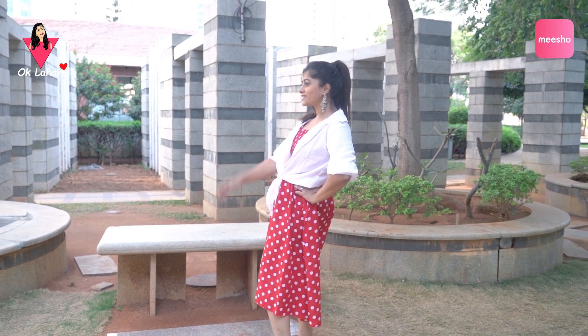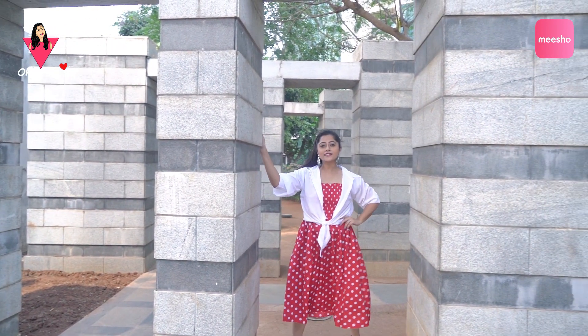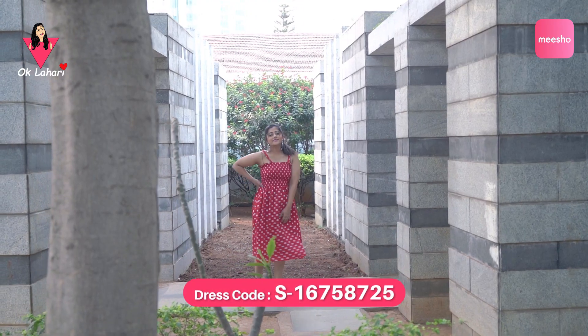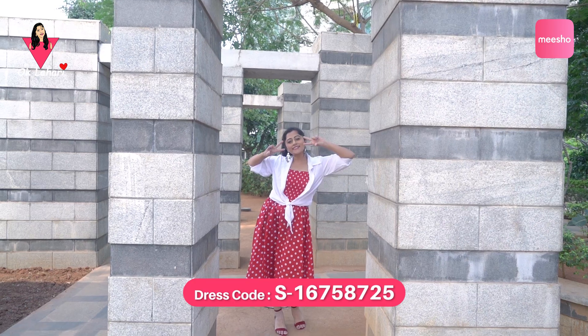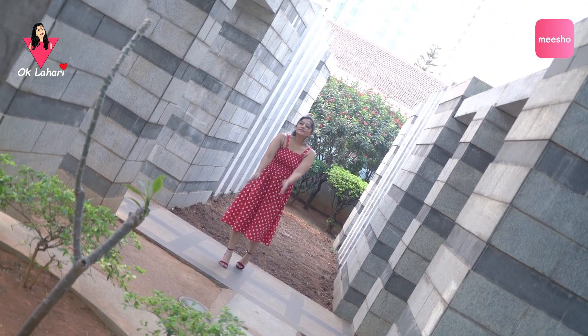This is a red dress with polka dots, comes with a white shirt, material is poly crepe. It's multi-purpose — can be worn with or without the shirt. The shirt, pants, and skirt are sold separately.